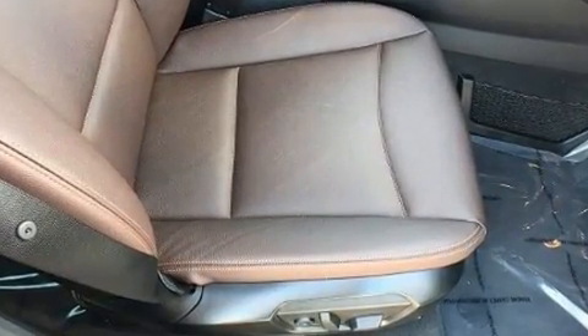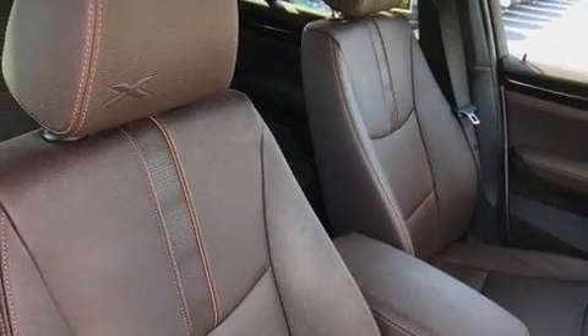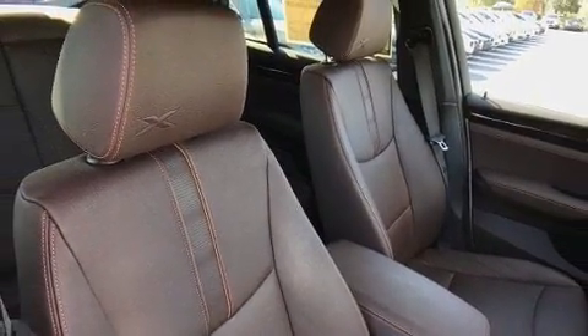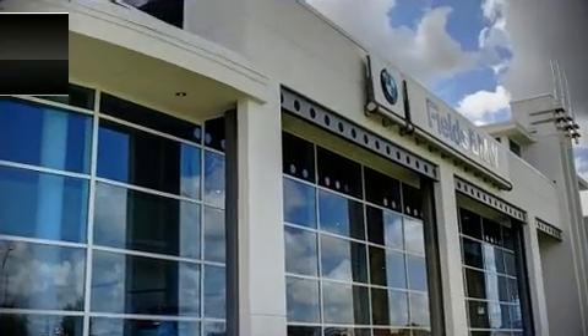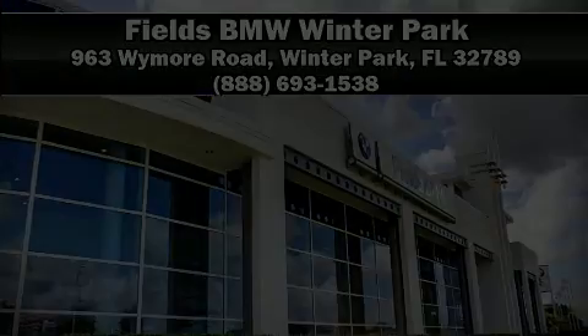This vehicle has achieved certified pre-owned status by passing BMW's rigorous certification process. Our sales staff will help you find the vehicle that you've been searching for. Stop in and take a test drive.